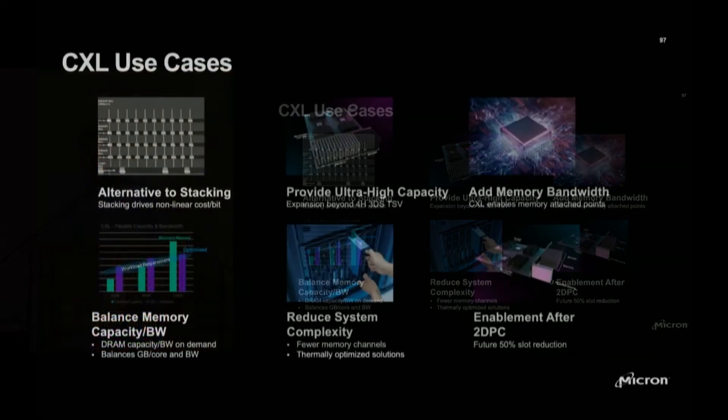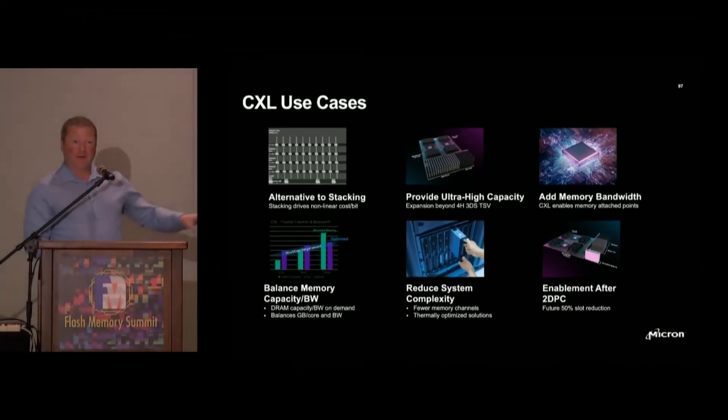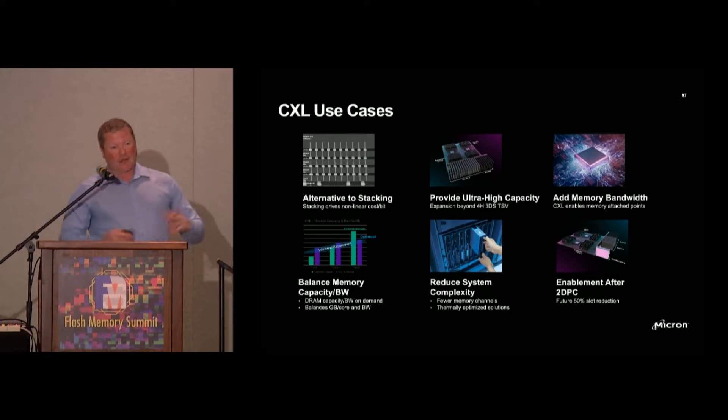Bottom center: reducing system complexity. If somebody just wants a little bit more bandwidth per core or capacity per core, in the absence of CXL you'd have to add another memory channel or another 64-gigabyte RDIMM, and you're either overshooting or undershooting a specific target. Hyperscalers have these targets dialed down to the tenth of a gigabyte per second or tenth of a gigabyte per core, so adding this kind of granularity through CXL is extremely interesting — again, a TCO play.